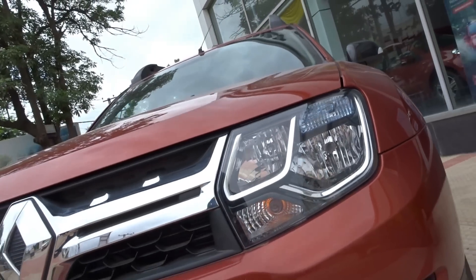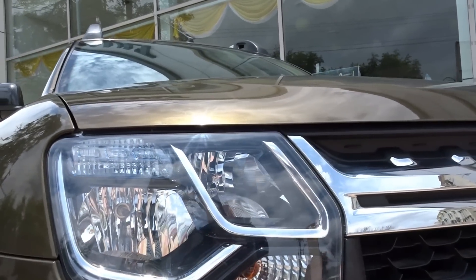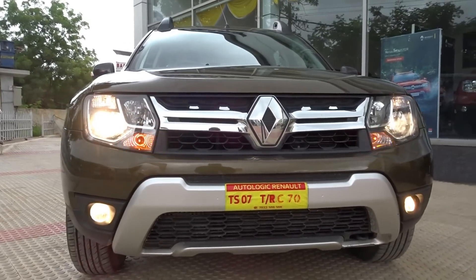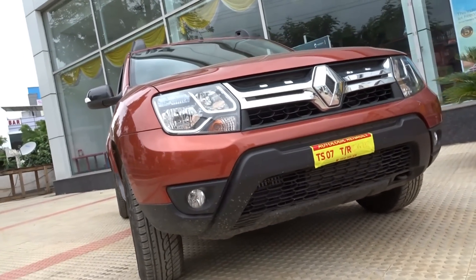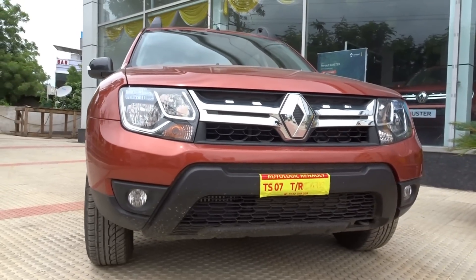Up front we have the dual winged front grille that looks prominent and striking. The all new Hawkeye headlamps look stunning and carry the smoked effect. However, I would have preferred projectors at least in the top end variant. The Firefly fog lamps come neatly integrated in the front bumper. The front skid plate along with the powerful bonnet lines give it a thoroughbred muscular SUV look.